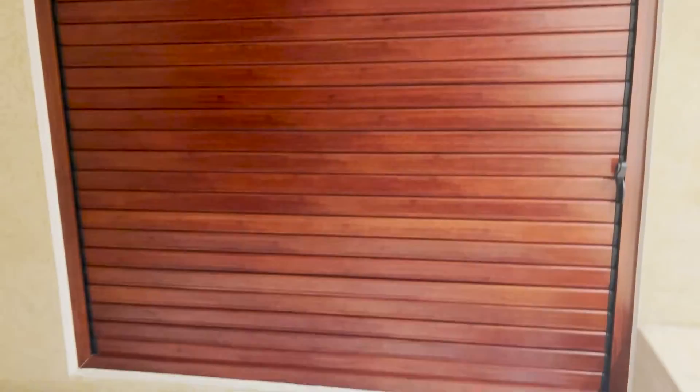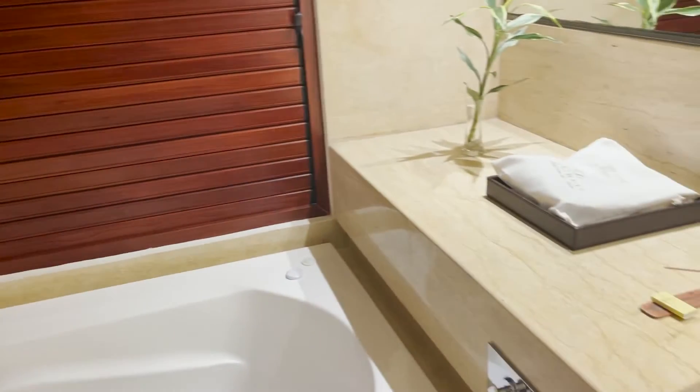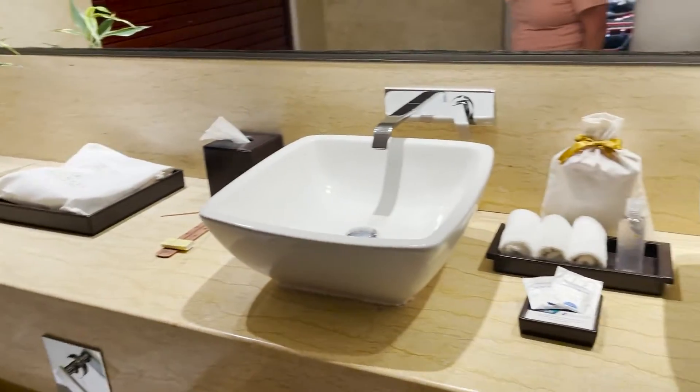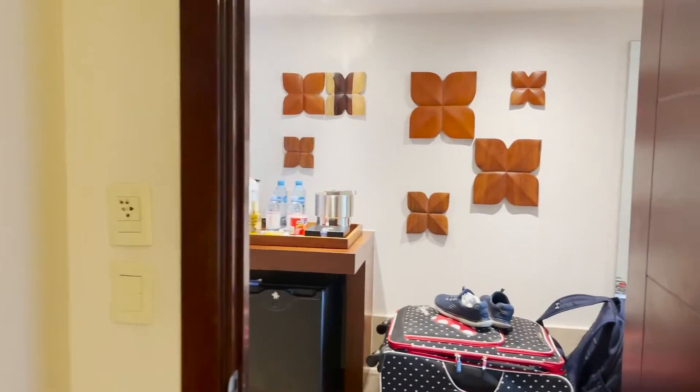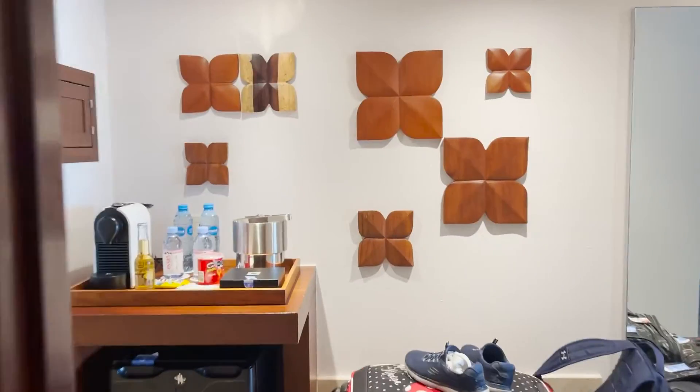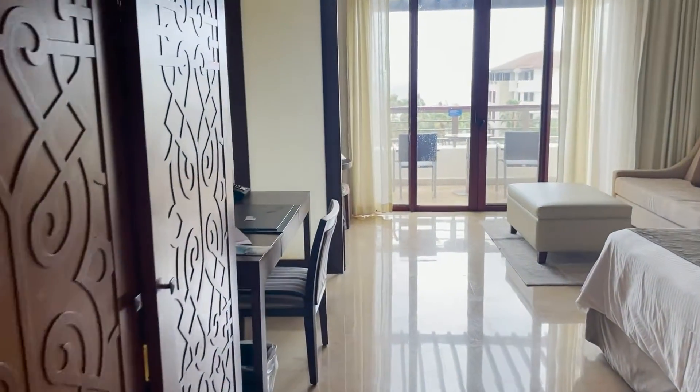Like other Secrets Resorts, it has these blinds or shades between the bathroom area and the living room area. This one is a little bit better because it can actually fully close — some of them do stay a little open at the Secrets Resorts. The shower was nice and roomy with a rainfall shower head, no issues there. The bathroom in general is really nice with a double sink, which we really appreciate — it allows both of us to get ready at the same time.